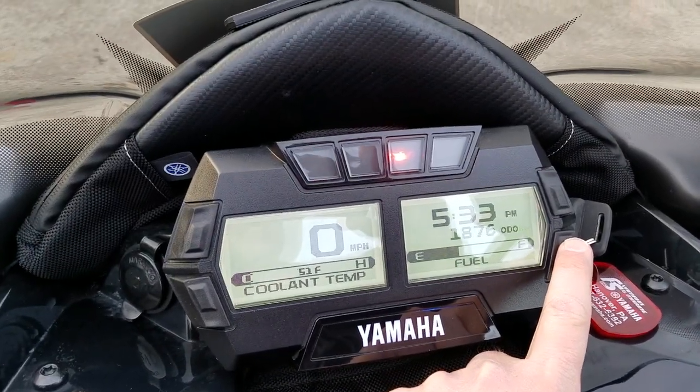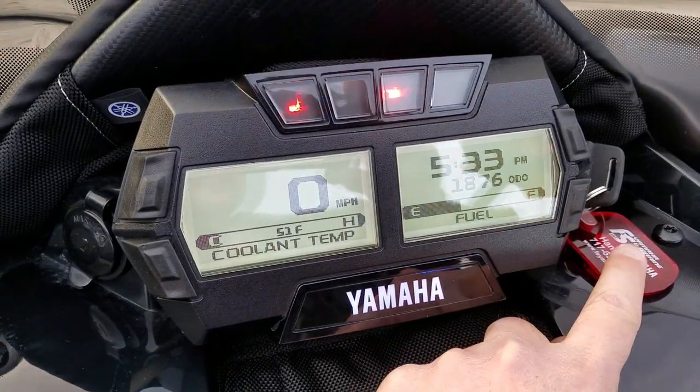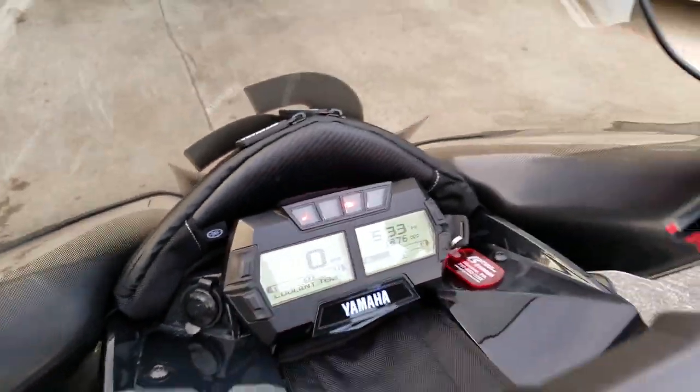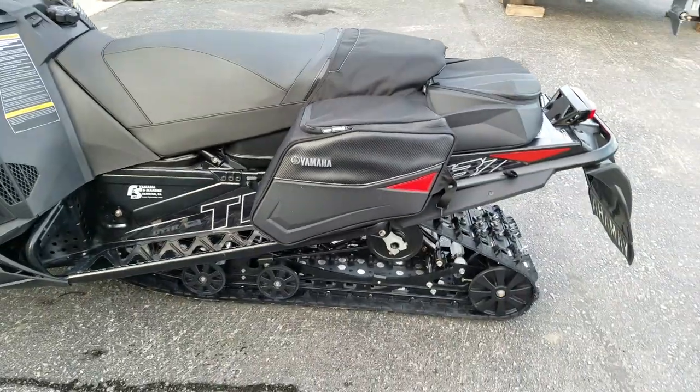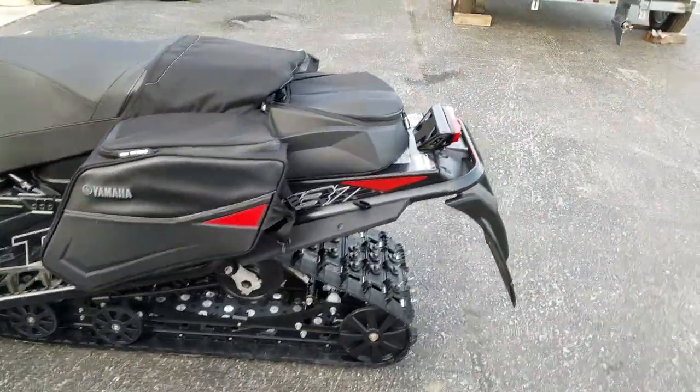It has 1,876 miles on it, ridden by us — the owner here at FNS. Saddle bags and a bigger trunk bag.